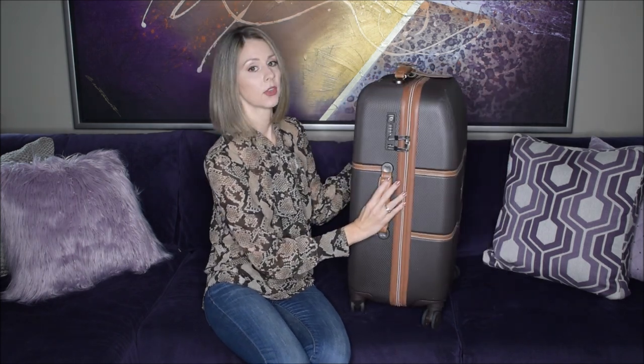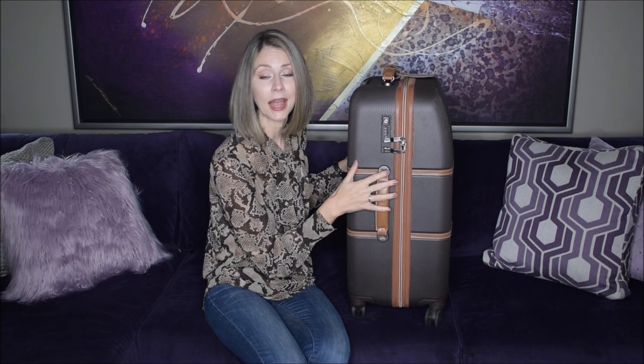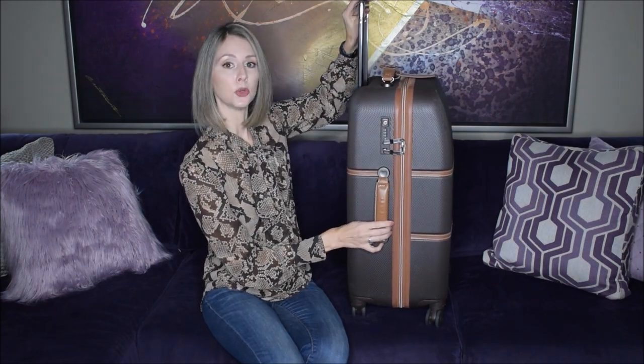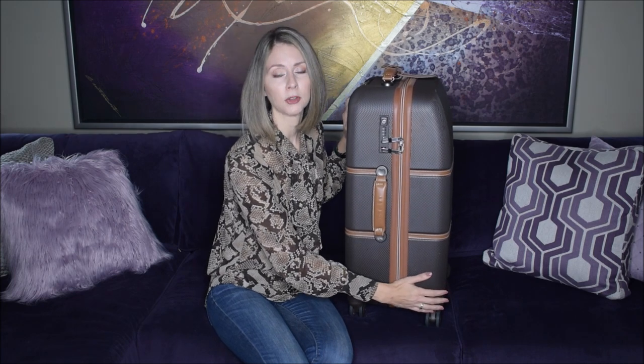It comes with a flat lock that is TSA compatible — one of the times I traveled with this I did get the note in my bag that told me it had been searched, so this allows TSA to get in but keeps it secure from others. It has a telescoping handle that locks in two different positions and also has a unique brake system that lets you lock the front couple of wheels, useful if you're on a tram or a hill. I've not used that feature but it does have it.